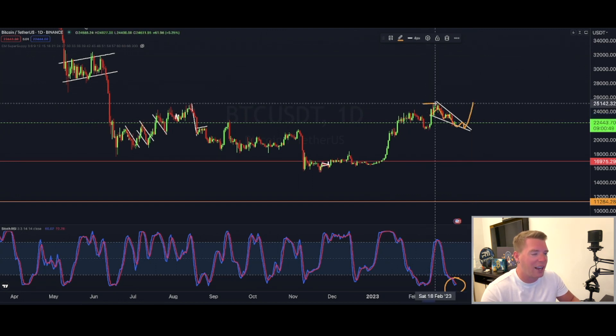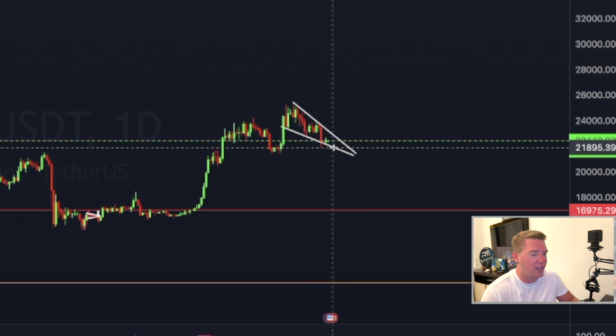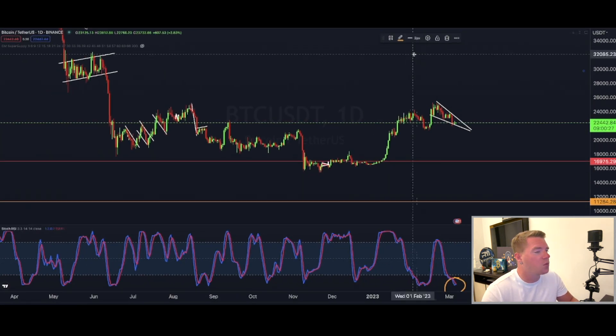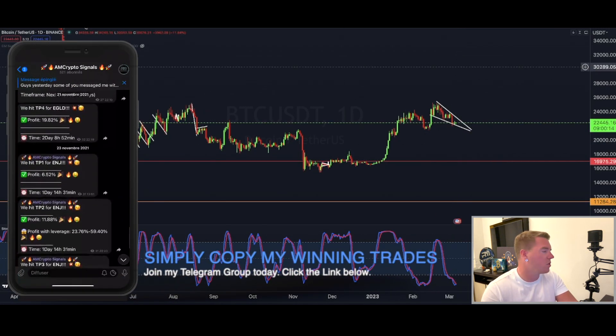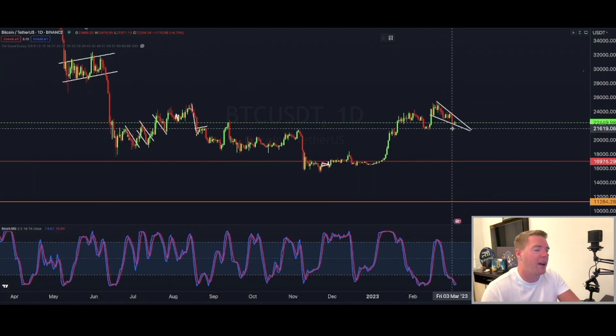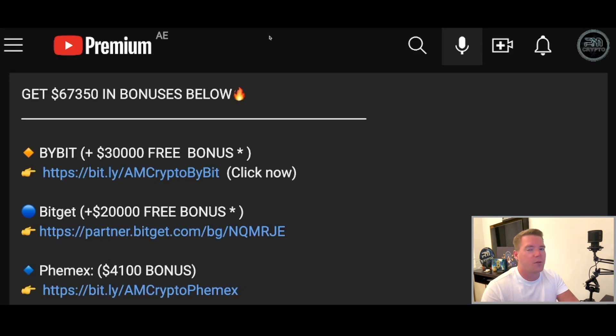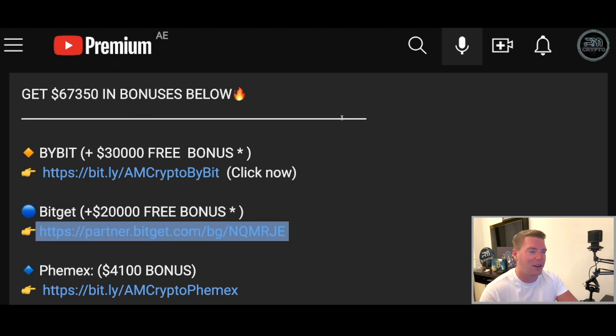We are trading in a falling wedge on the daily, which has a high probability of breaking to the upside, with a target of 25,280. However, we could continue for another day or two bouncing up and down, which would bring us again to those Fibonacci retracement levels on the four-hourly chart. That's why I'm still cautious about taking a long position — I want to see how the next couple of days play out. The probability of reaching 21,800 or even 21,700 is quite high, and that would be my entry for my next long position.